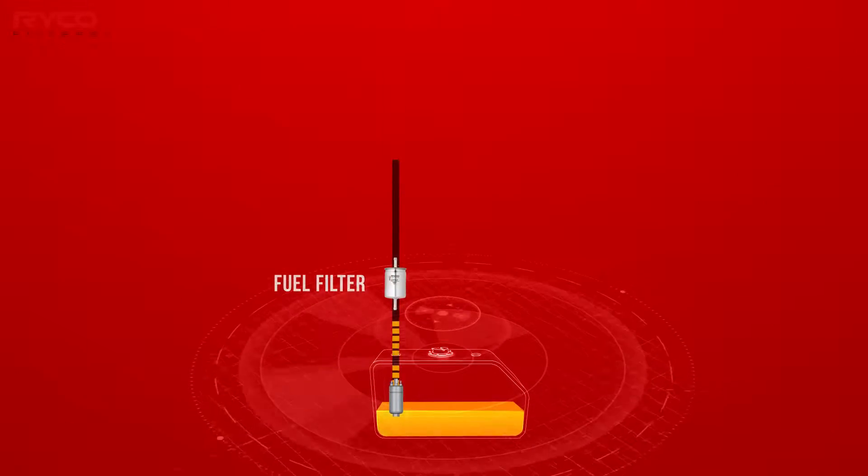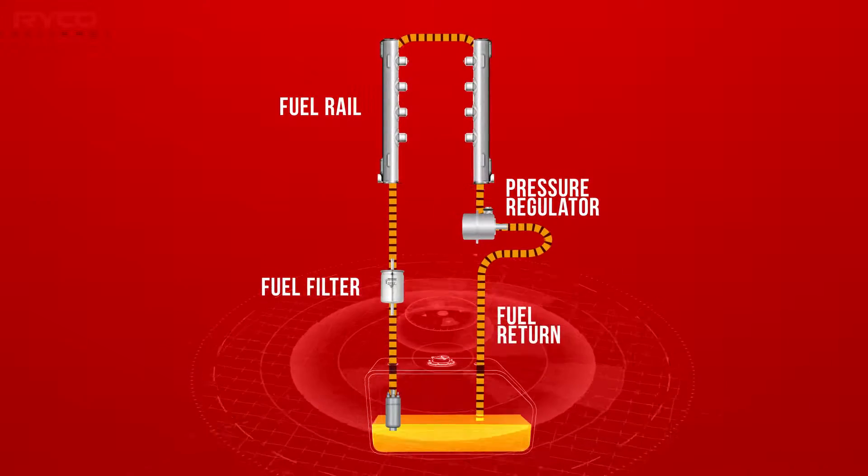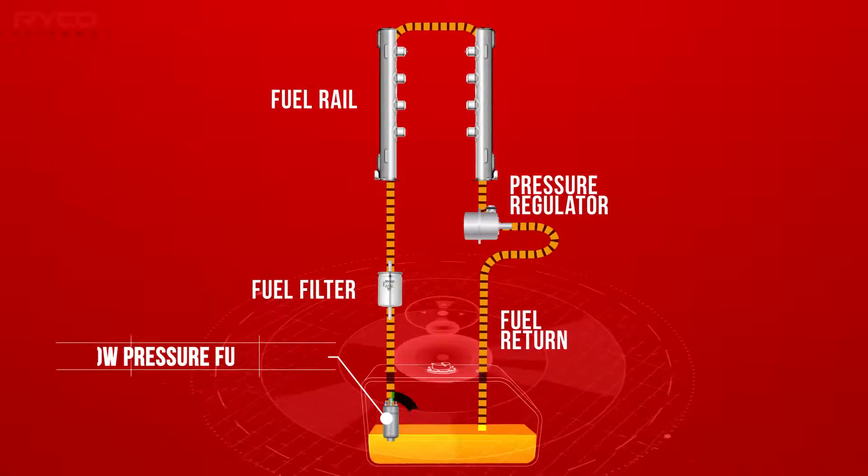For most EFI engines, the fuel stored in the tank is transferred to the fuel rail or high pressure system by an in-tank low-pressure fuel pump.